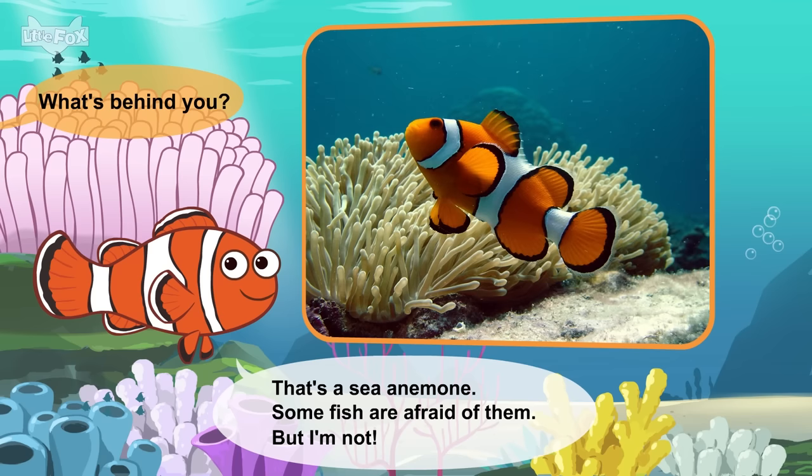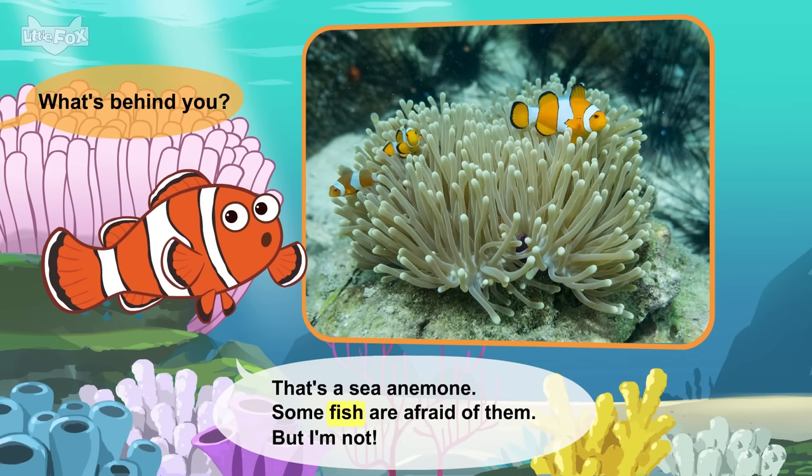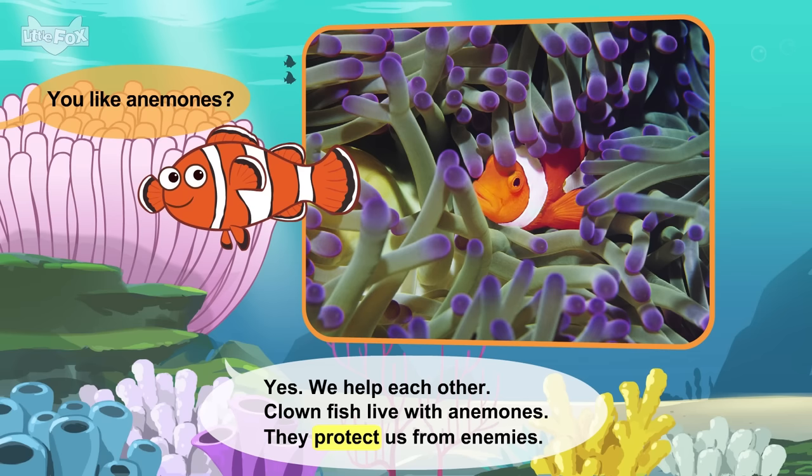What's behind you? That's a sea anemone. Some fish are afraid of them, but I'm not. You like anemones? Yes, we help each other. Clownfish live with anemones. They protect us from enemies.